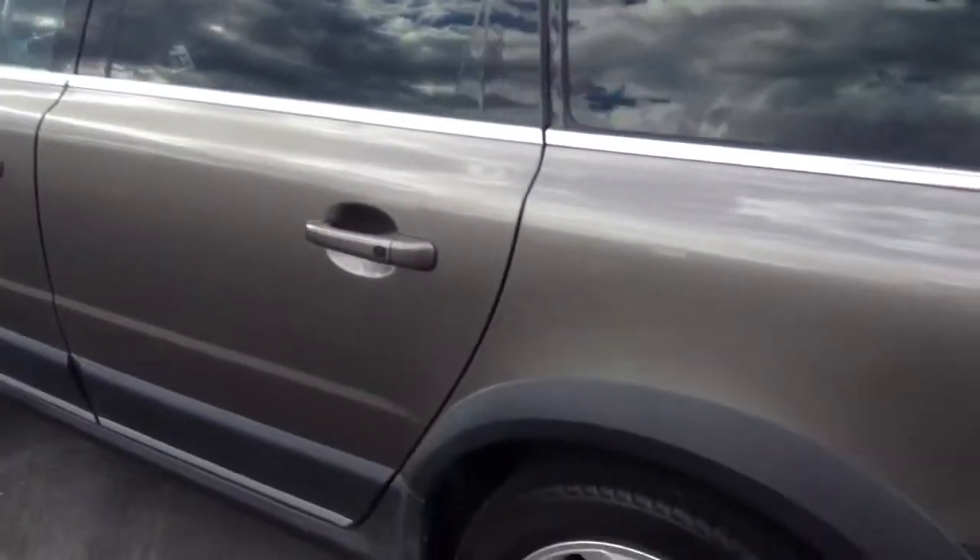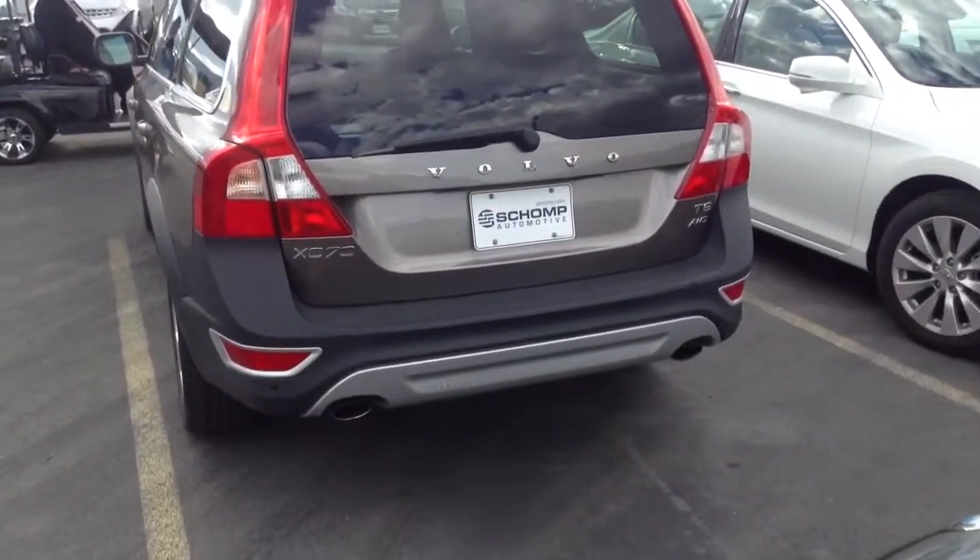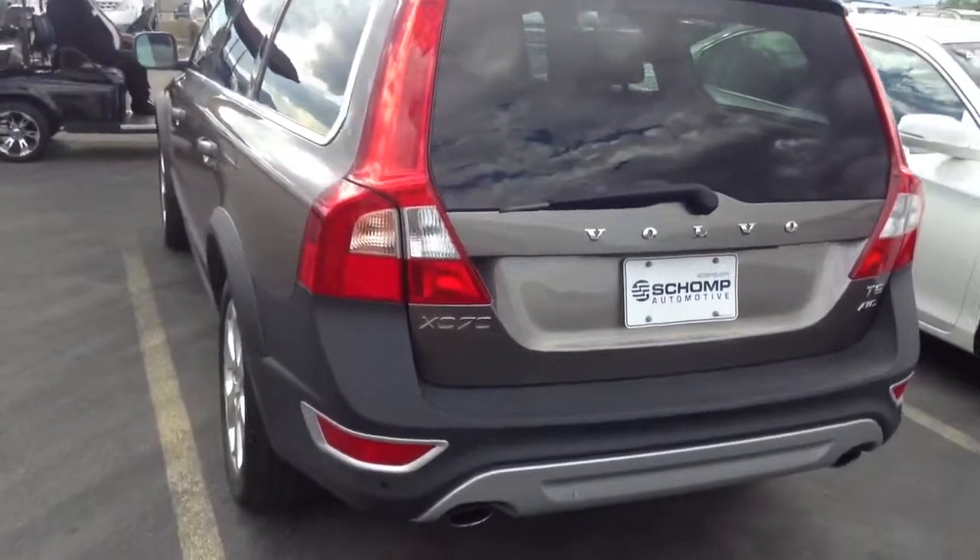Please give me a call if you'd like to come down for a test drive. You can reach me at 303-810-0446. Thanks again for your interest.